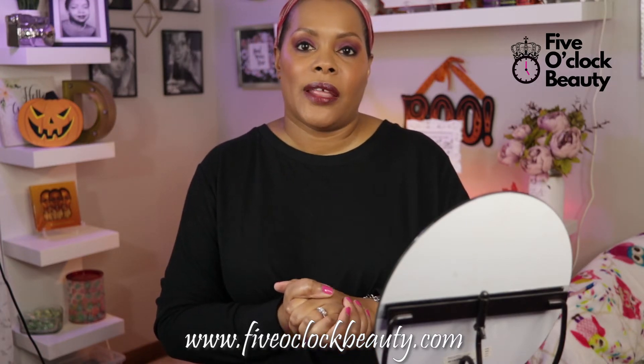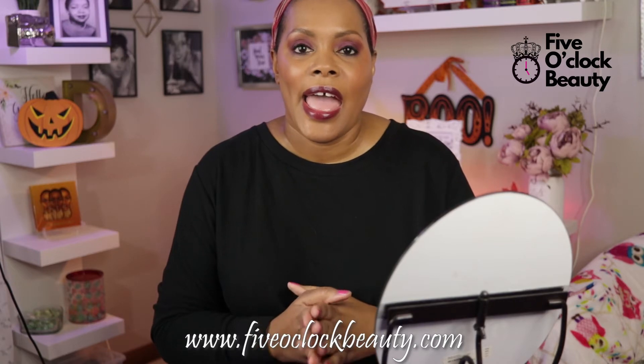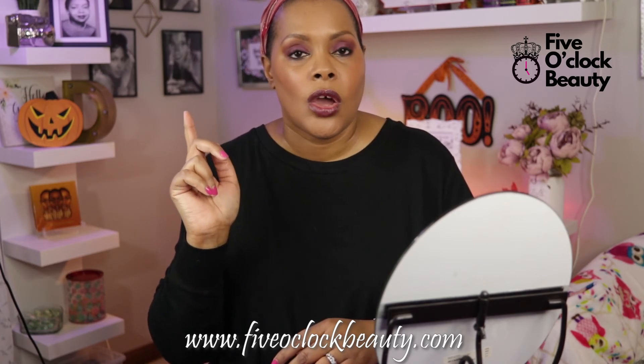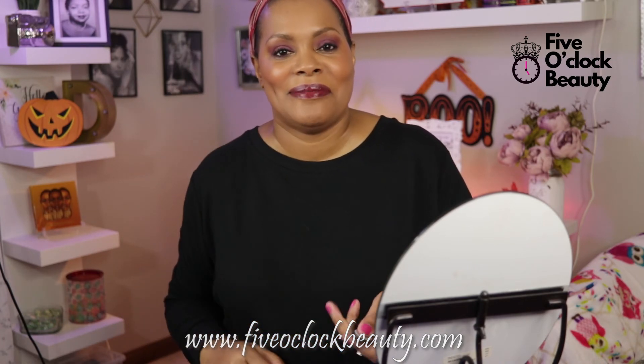That is it, you all. Thank you so much for watching this video. If you enjoyed it, please give it a thumbs up and subscribe to my channel. If you are already subscribed, please make sure you hit that notification bell so you know when I have a new video coming out. Have a great day and make your day be as flawless as your makeup. All of my information will be down in the description if you want to check out my website. Bye bye!